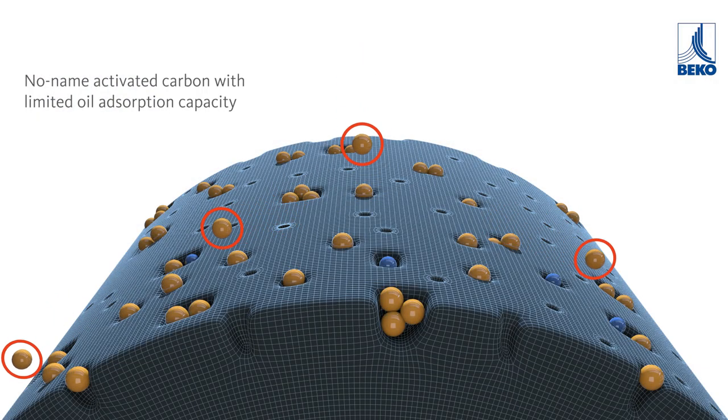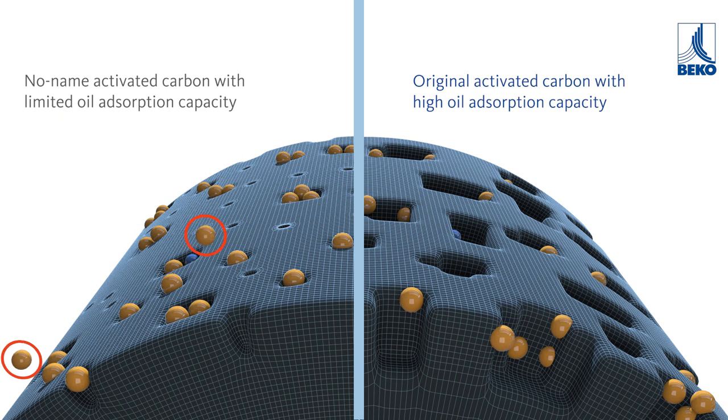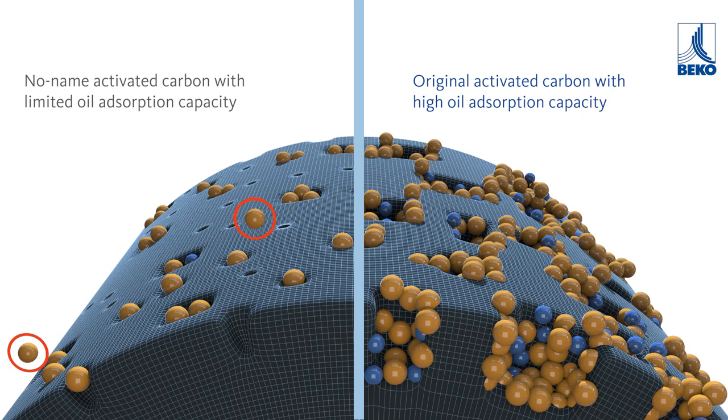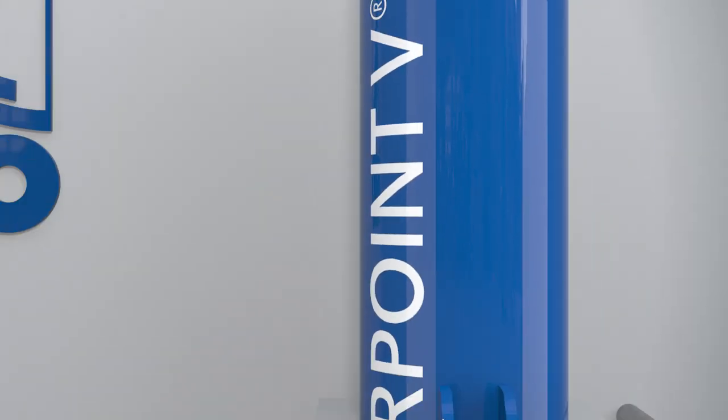No-name activated carbon with limited oil adsorption capacity versus the original activated carbon with high oil adsorption capacity. ClearPoint V is the effective and reliable solution for ensuring high compressed air quality, particularly in terms of residual oil content.